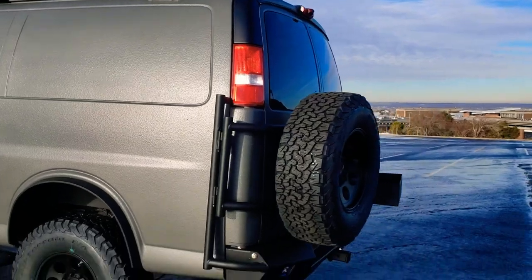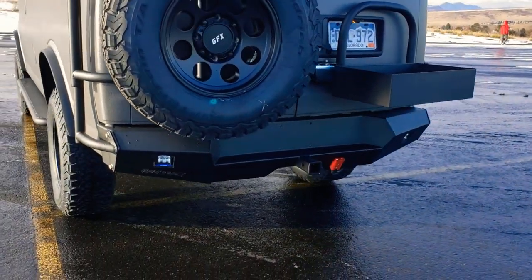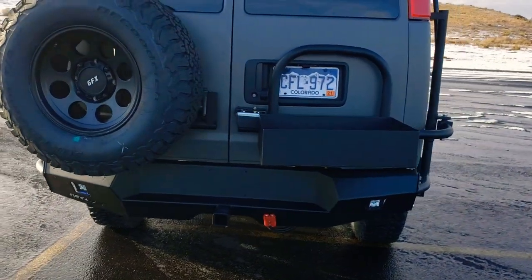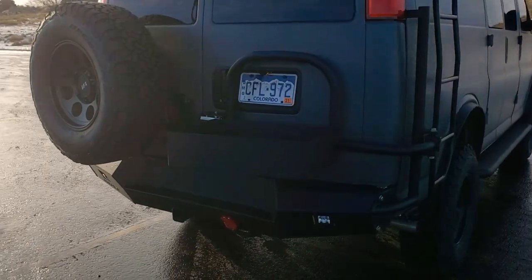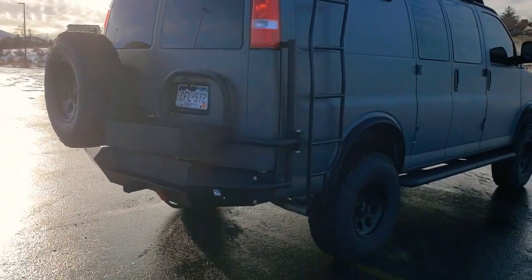Out back here, this rear bumper is a modified Moop bumper. We assembled it, did our own custom powder coat, made some modifications to it, and we also did our own open box tray and full-size tire carrier for it.